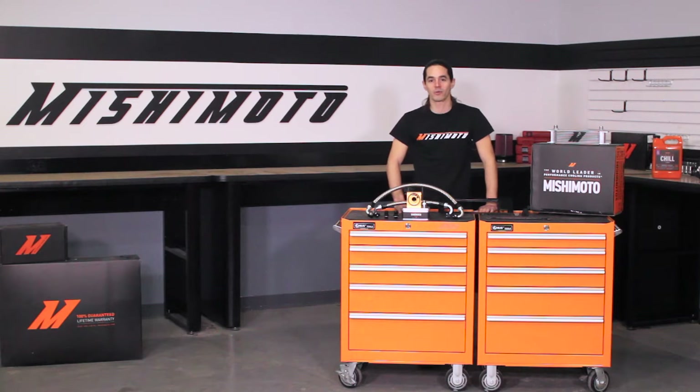Today I'm proud to announce an innovative new oil cooler for your 99-2005 Mazda Miata.